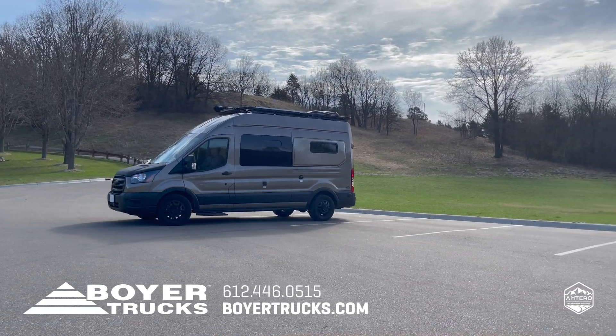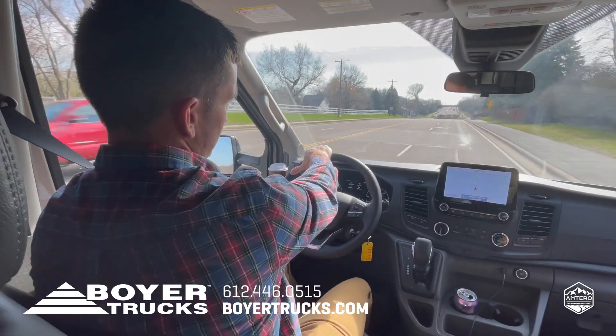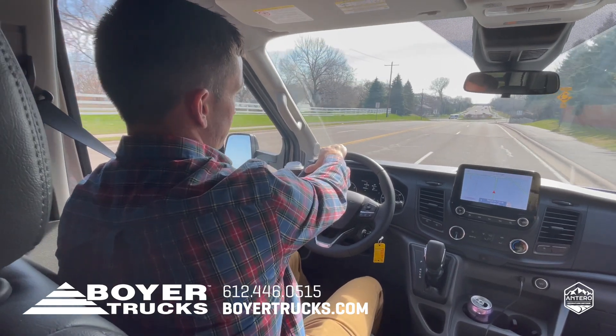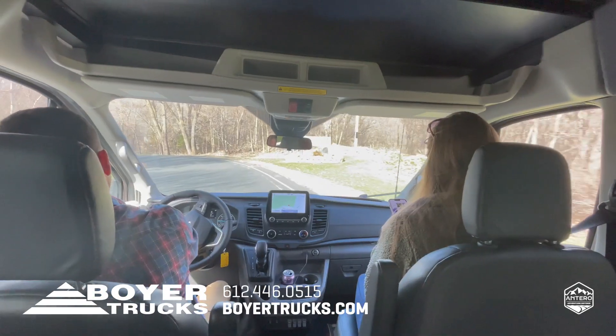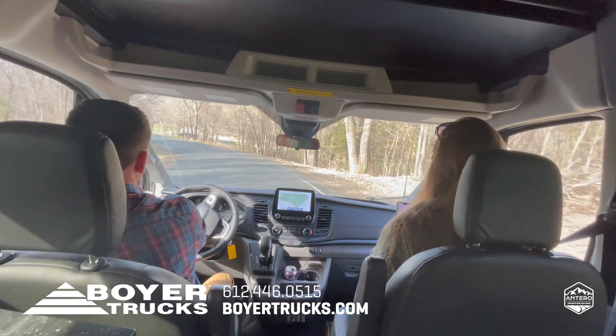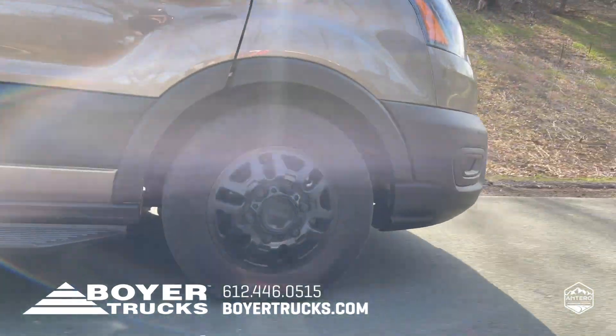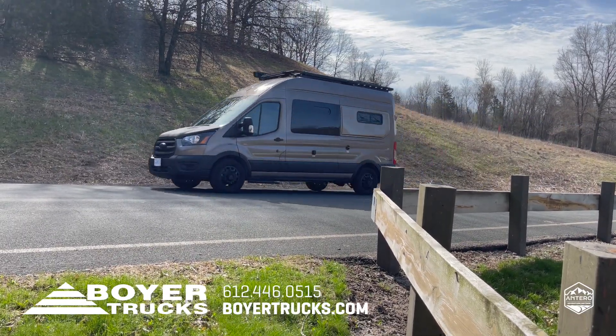The Antero is super easy to drive and park. It handles incredibly well on the road with its advanced track roll stability control that employs sensors to monitor vehicle stability and help drivers maintain control in less than ideal conditions. The sidewind stabilization feature also helps reduce the effect of sudden wind gusts while driving.